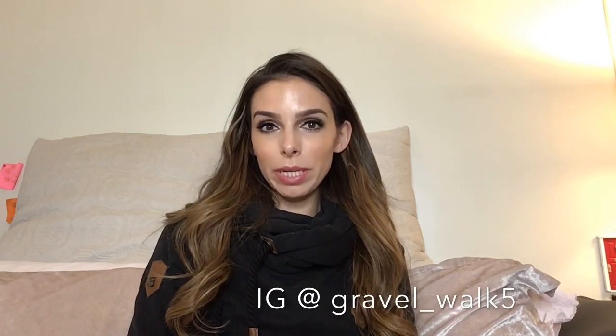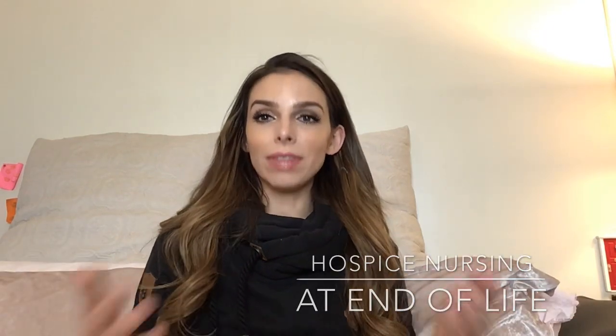Hi guys, I'm Allie. Welcome back to my channel. We're going to be talking about nursing — specifically hospice nursing and what happens at the end of life, specifically when it gets closer to the actively dying stage.